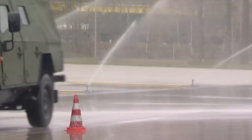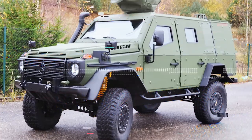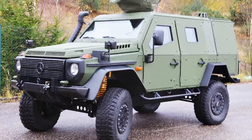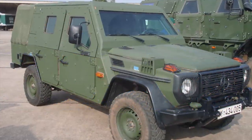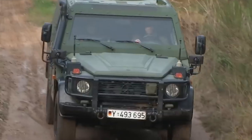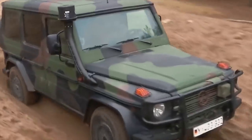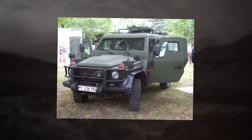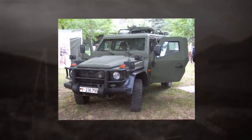It features protection according to NATO STANAG 4569 Level 2 against rifle fire, land mines, and improvised explosive devices. The Enoch was especially designed to be deployed in harsh terrains and bad weather situations. The vehicle is available in two variants: with five doors and fully armored crew and cargo compartments, or with four doors and an armored crew compartment and unprotected rear body structure.